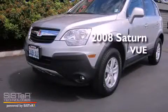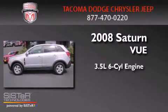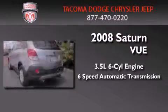This is a 2008 Saturn Vue. It has a 3.5-liter 6-cylinder engine, a 6-speed automatic transmission, and 4-wheel drive.